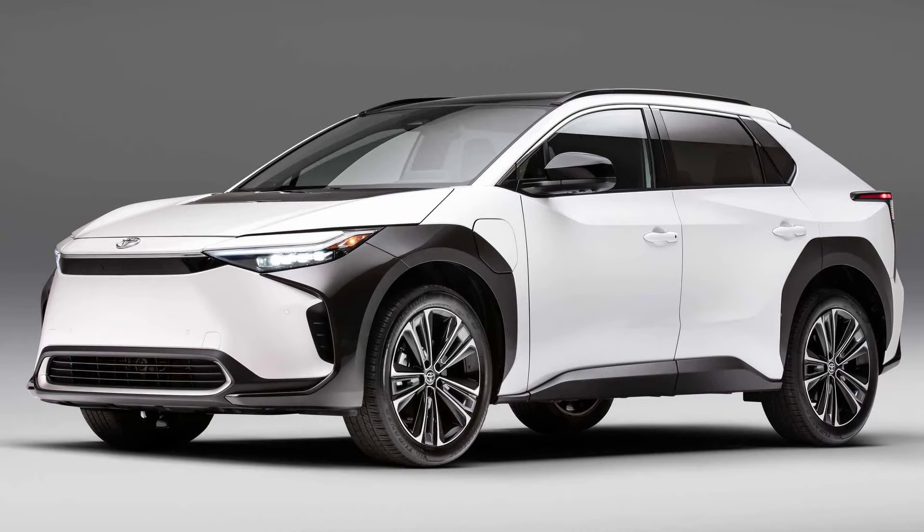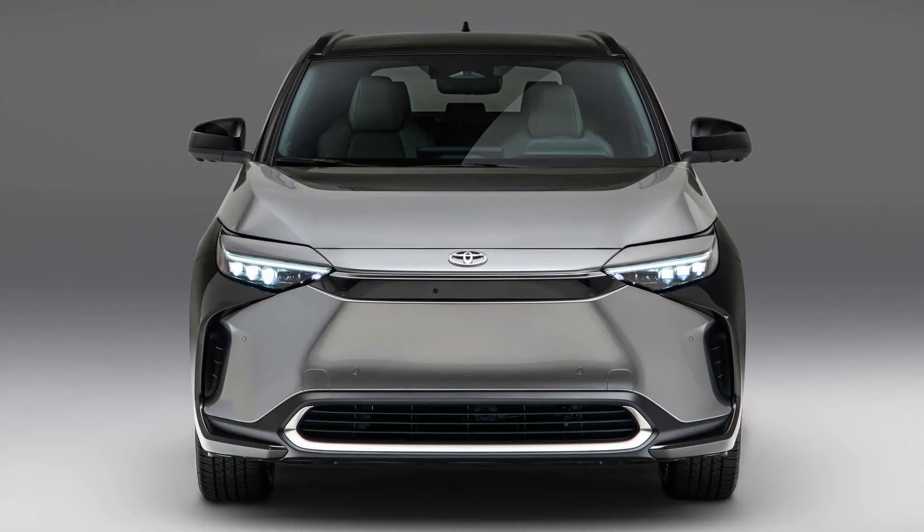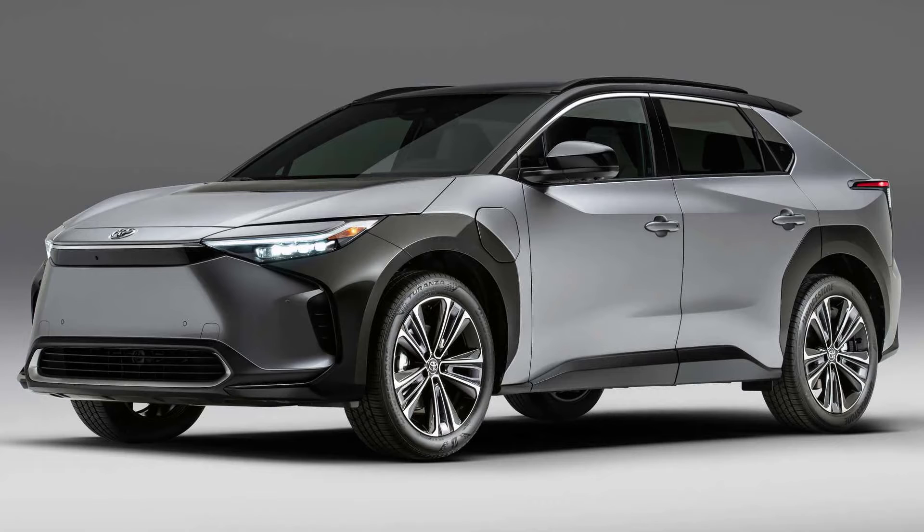The all-wheel drive version of the BZ4X features X-Mode, which provides extra traction when doing light off-roading. This drivetrain also has grip control that uses the electric motors to perform better when cornering.